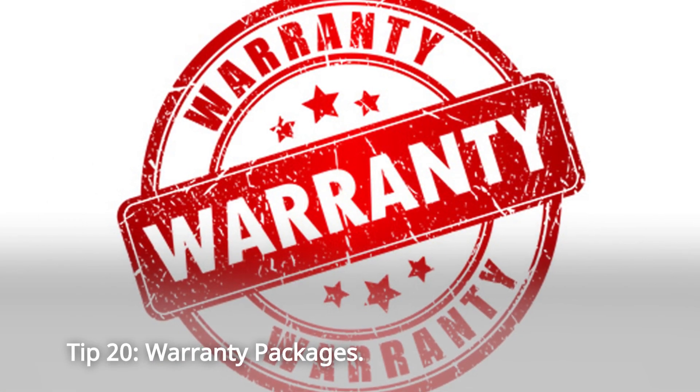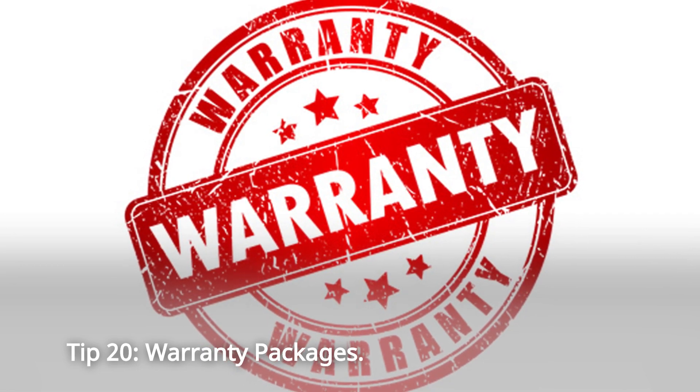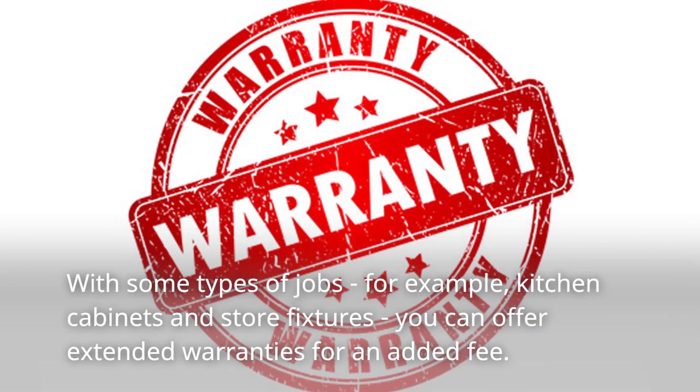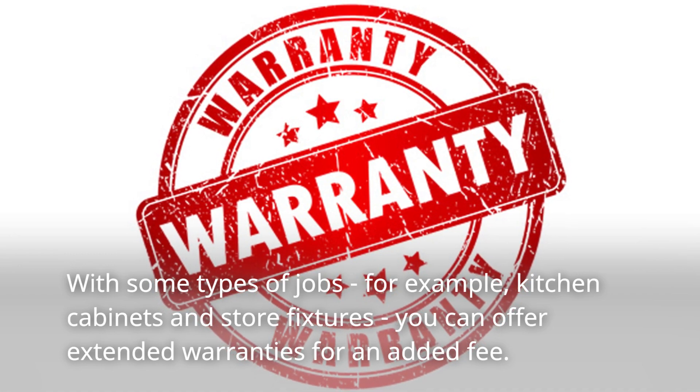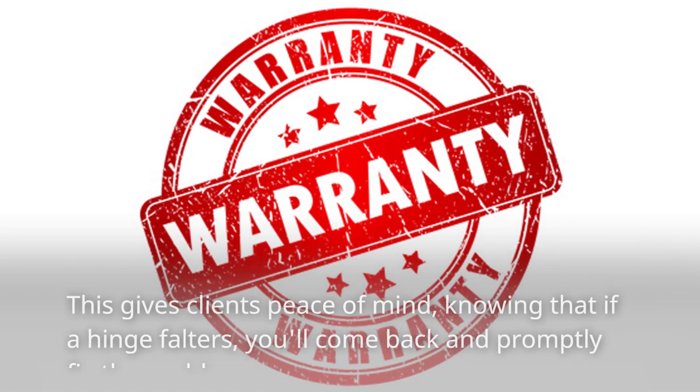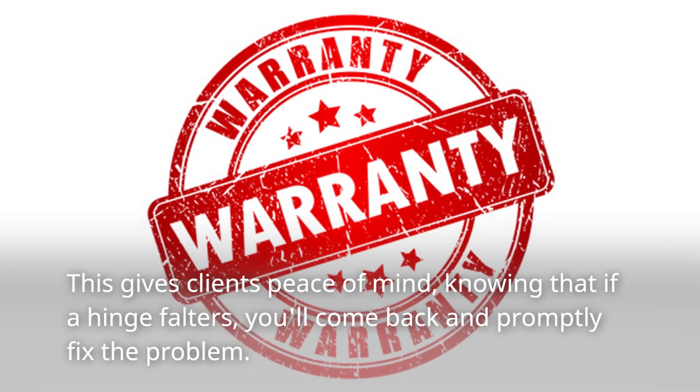Tip 20: Warranty Packages. With some types of jobs — for example, kitchen cabinets and store fixtures — you can offer extended warranties for an added fee. This gives clients peace of mind, knowing that if a hinge falters, you'll come back and promptly fix the problem.